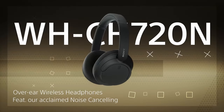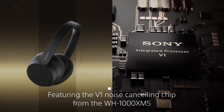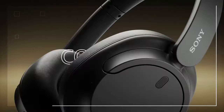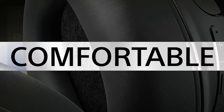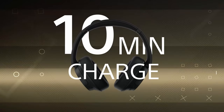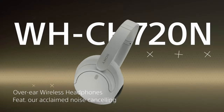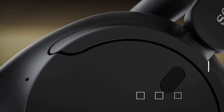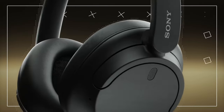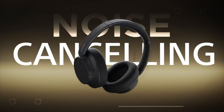At number 2 is Sony WHC-H720N. The Sony WHC-H720N headphones offer a combination of lightweight comfort, powerful noise cancellation, and exceptional sound quality. With their integrated processor V1, the headphones deliver advanced noise cancellation, allowing you to fully immerse yourself in your music. The comfortable and lightweight design ensures a pleasant listening experience, even during extended wear. The headphones' adaptive sound control feature automatically adjusts the sound settings based on your environment, providing a personalized listening experience. With a long battery life of up to 35 hours and a quick charging feature, the Sony WHC-H720N headphones offer uninterrupted listening enjoyment. The headphones' precise voice pickup technology ensures clear and crisp phone calls.